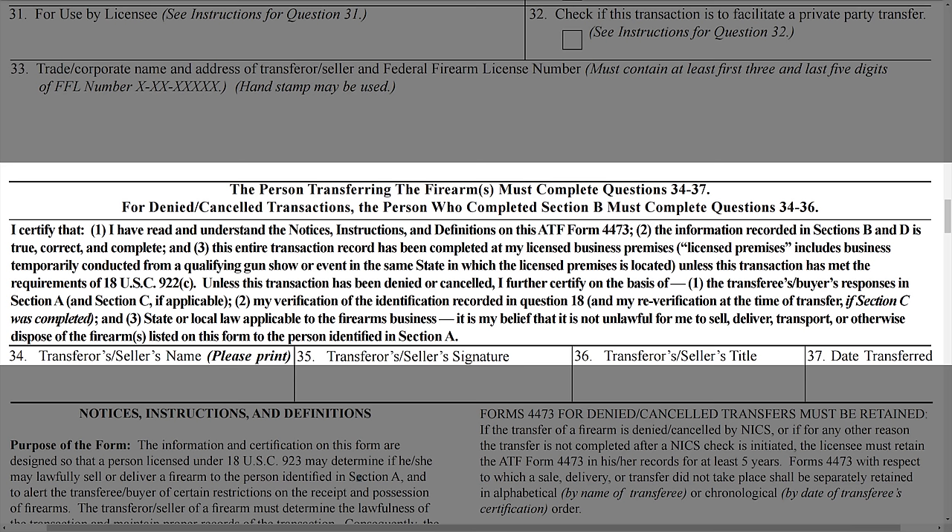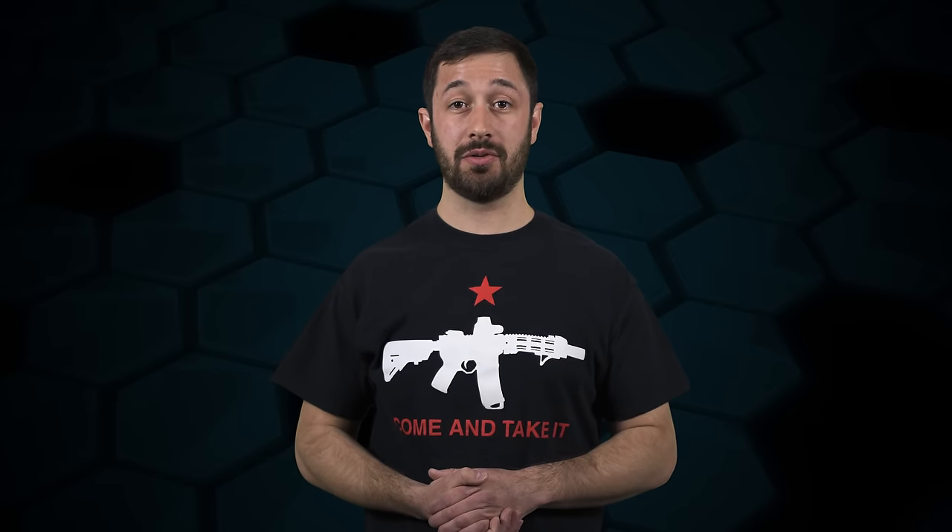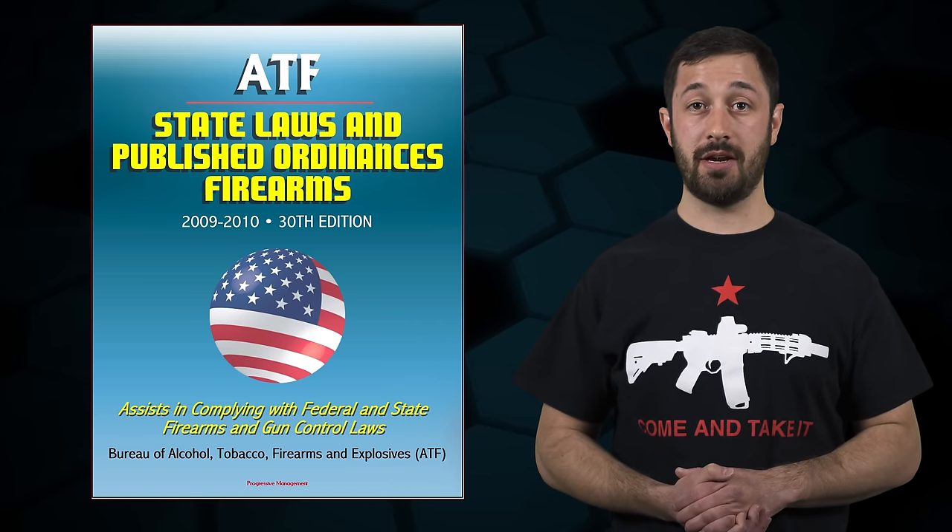The last change — other than the instruction section, which I suggest you go review — is the certification language for the seller, and you can thank me for some of the revision to that language. The changes include certifying that the form was completed at the licensed business premises, unless the transaction meets the requirements of 18 U.S.C. 922(c) or the gun show exception, and that the transaction complies with state or local laws applicable to the firearms business. It also clarifies that unless the transaction has been denied or cancelled, the seller certifies it is his or her belief that it is not unlawful to sell, deliver, transport, or otherwise dispose of the firearm to the person identified in Section A. Previously, the language had the seller rely on information published in ATF's state law and published ordinances, which had not been updated since 2011.